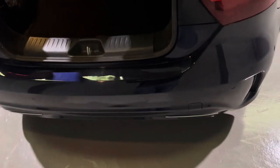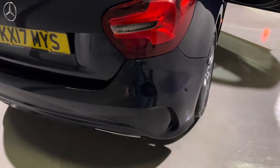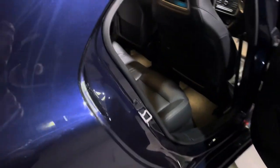This car is equipped with front and rear parking sensors, making it an absolute breeze to park. We also have a reversing camera, but I'll show you that when we're on the inside.